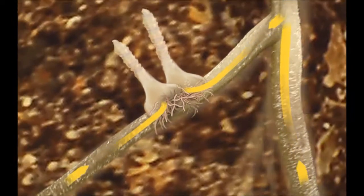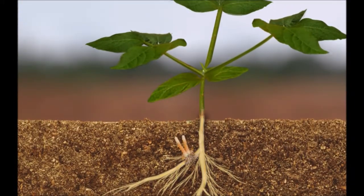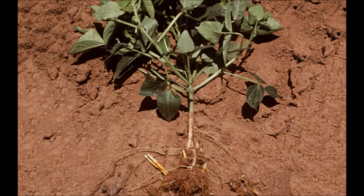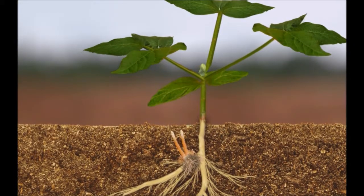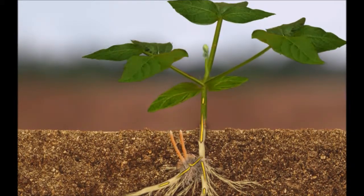While witchweed is growing underground, it has no green leaves and therefore is dependent on the cowpea plant for all its food needs. Several witchweed seeds can infect a single cowpea plant, as you can see here, where a cowpea plant affected by yellow witchweed has been dug up. Witchweed causes the greatest damage to cowpea while growing underground because it is obtaining all its water, carbohydrates, and minerals from cowpea.